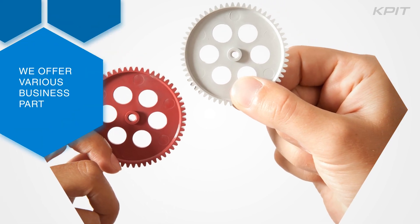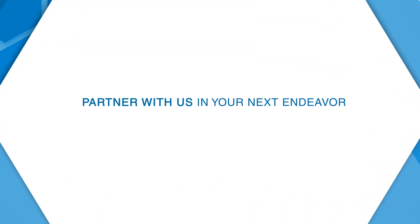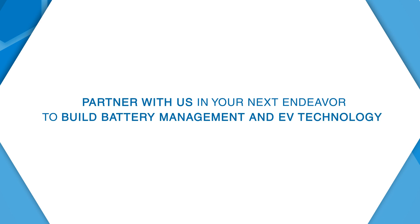We offer various business partnership models based on each customer's specific needs. Partner with us in your next endeavor to build battery management and electric vehicle technology.